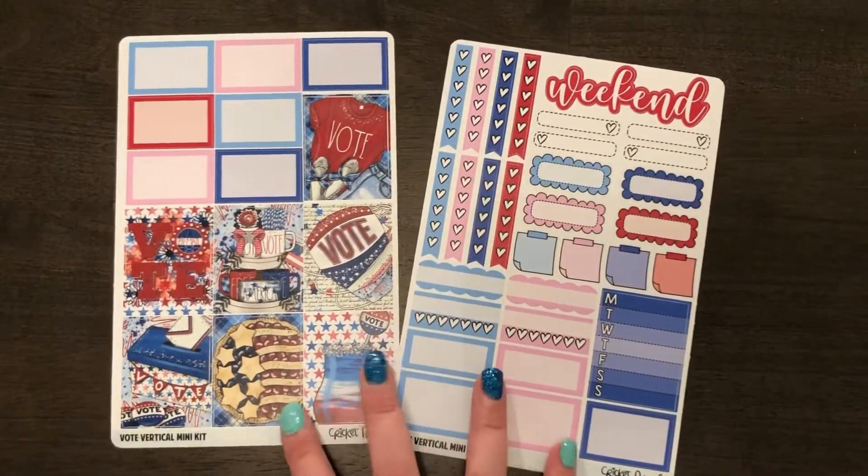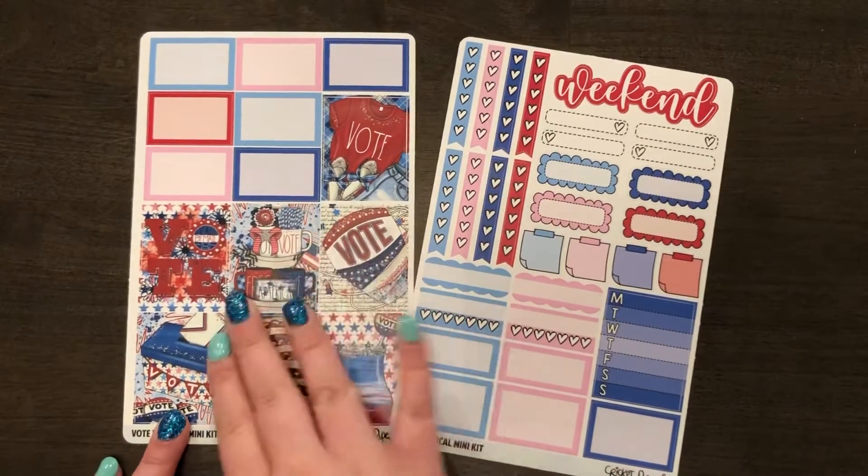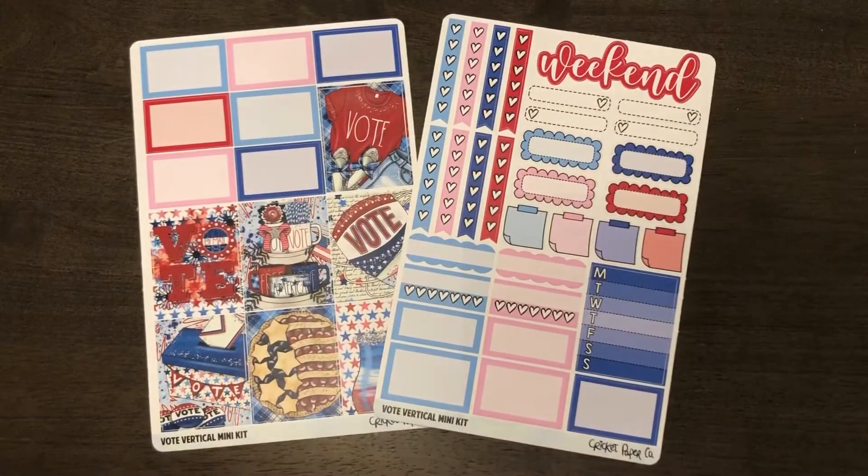Her stickers are made on vinyl, so it's that smooth vinyl, and that is my Cricut Paper Co order. I hope you enjoyed my video.